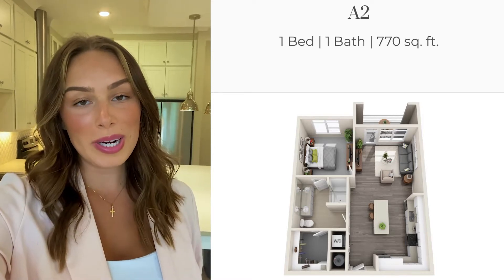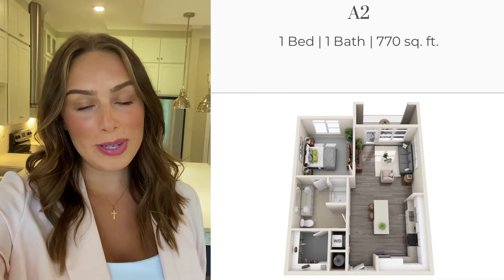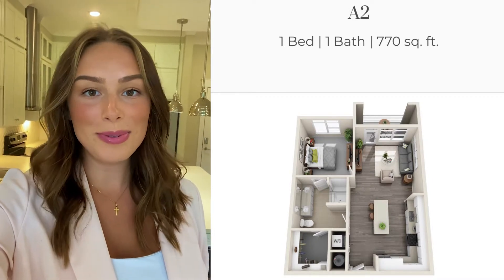Hey everybody, today I'm at Solstice in Orlando, Florida, and I'm going to show you guys our A2 floor plan. This is a one-bedroom, one-bathroom home, so if you're interested in seeing a full tour of it, then stay tuned.